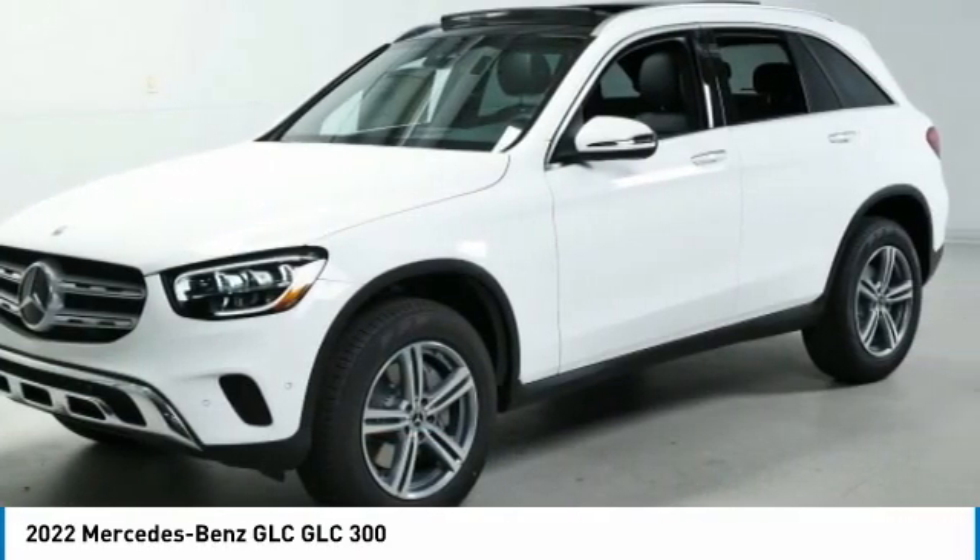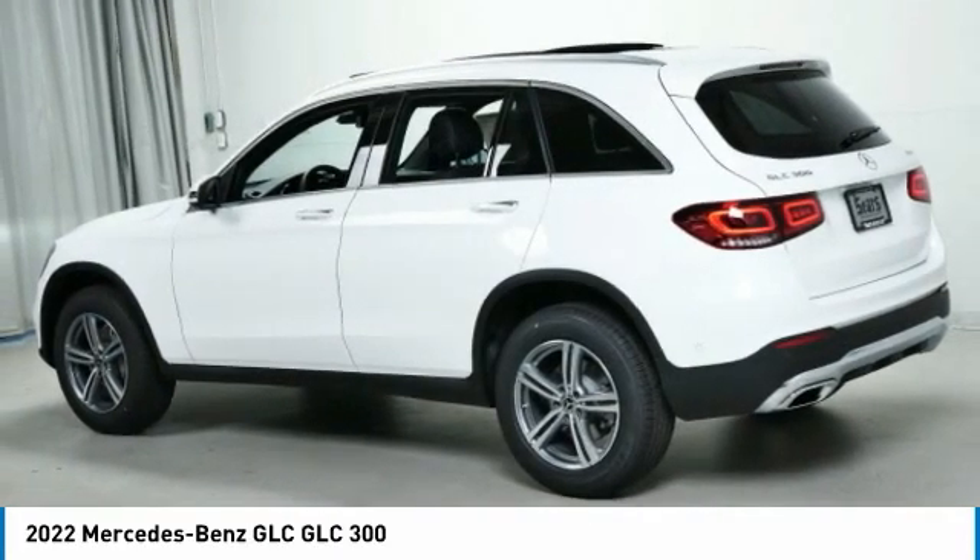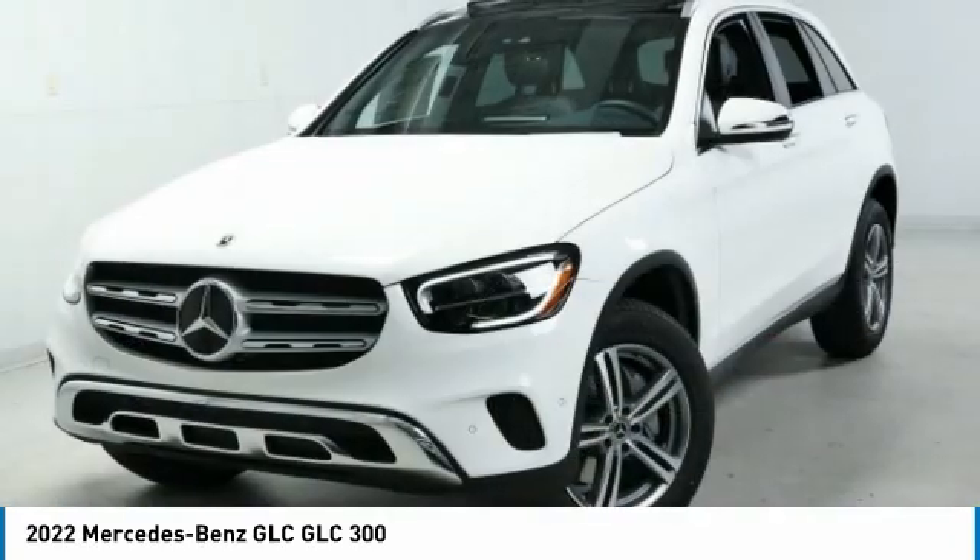Heated steering wheel, panorama sunroof. This vehicle offers reliability and good looks at a great price, so come in and take a test drive today.